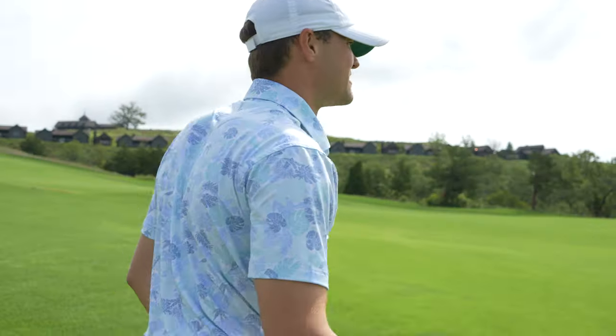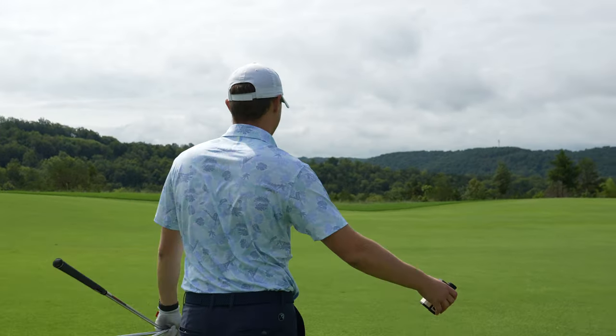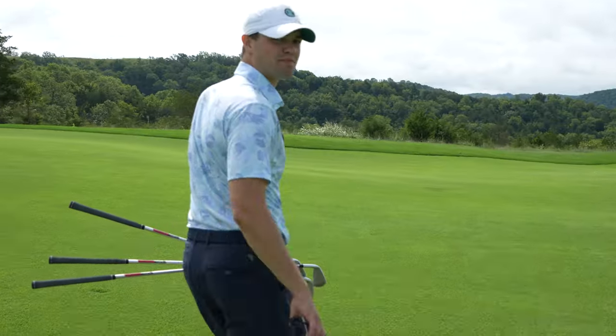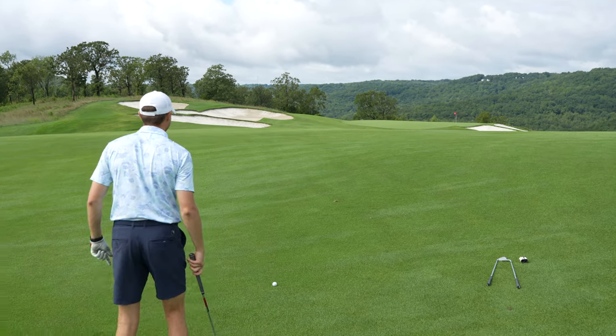Pretty good spot off the first tee — maybe a little bit left, but he said it's going to be a good angle into the hole. Couldn't have better weather either. This is so sick. Look at the grass — it's just so perfect. I feel like I'm going to run out of words to describe this course. This is cool. I'm very excited right now. This is awesome.